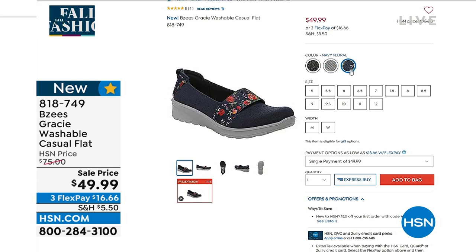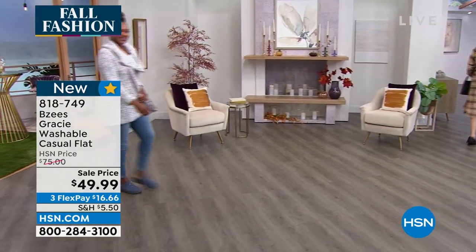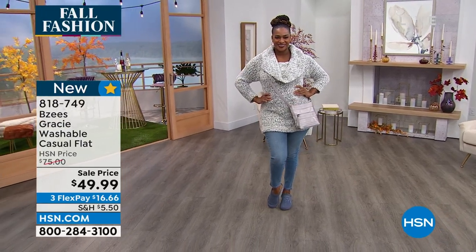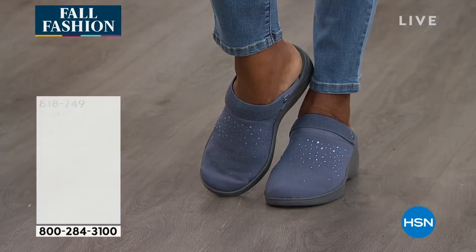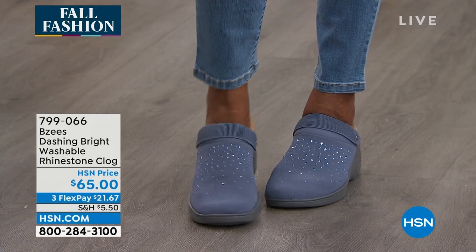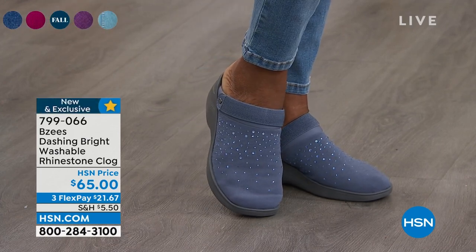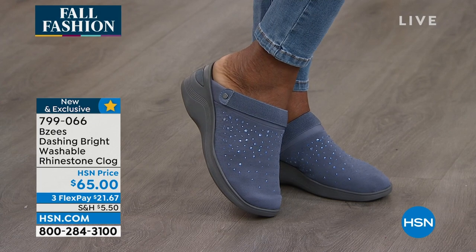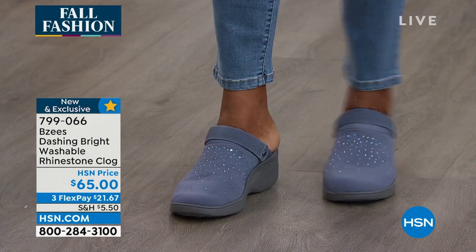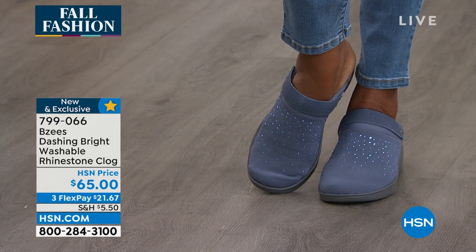The colors are fantastic. We'll be showing those in a couple of minutes. And for a sneak peek — does anybody love a clog as much as I do? Not the old wooden ones anymore. They are so comfortable, done with just a sprinkling of rhinestones that gives it a shimmer glimmer. It's beautiful. $65, with three flex payments available.